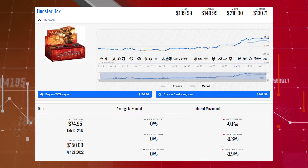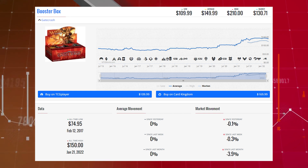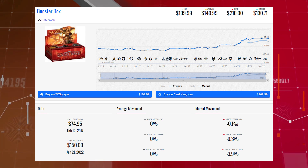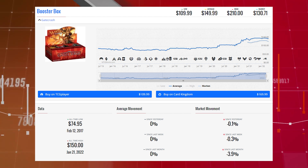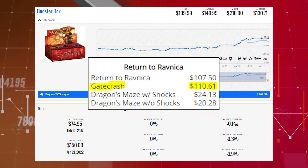Our next booster box loser is Gatecrash. This booster is down 0.1% since yesterday, 0.3% since last week, and 3.9% since last month. Its TCG market price is $130.71, its average price is $149.99, and its TCG low price is $109.99. This set's market EV is currently $110.61.